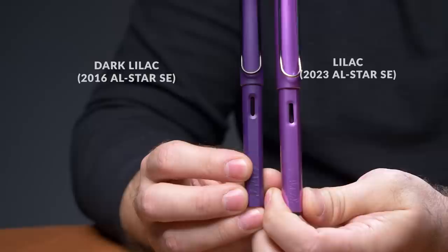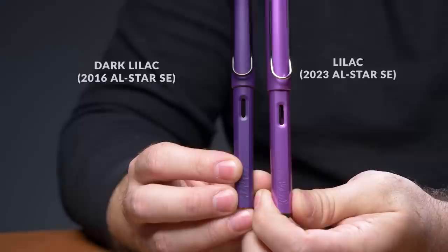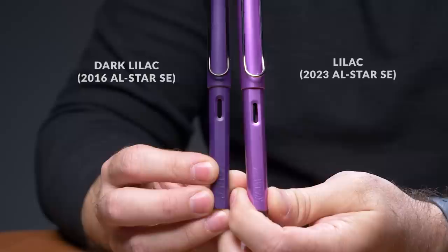We've got a second special edition All Star, which is super cool — this is Lilac. Not dark lilac; if I compare it next to dark lilac, you can tell they're pretty different colors, which is why one is called dark and the other is not. The Lilac itself is a really nice color. It's a purple, but it's got a lot of pink to it, and I think Lilac is a super fitting name.